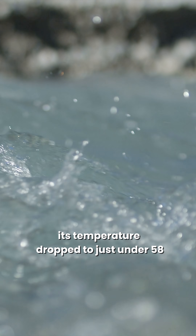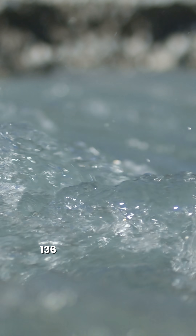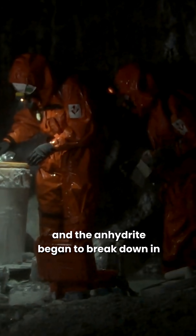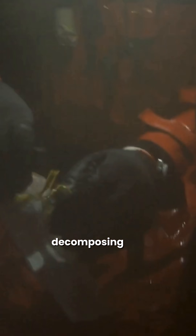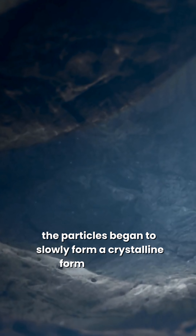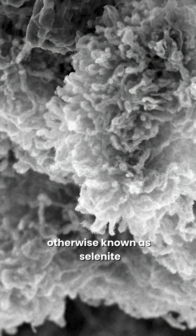The magma beneath the cave kept the water hot. But eventually its temperature dropped to just under 58 degrees Celsius (136 degrees Fahrenheit), and the anhydrite began to break down in the new conditions, decomposing into calcium and sulfate. The particles began to slowly form a crystalline form of gypsum, otherwise known as selenite.